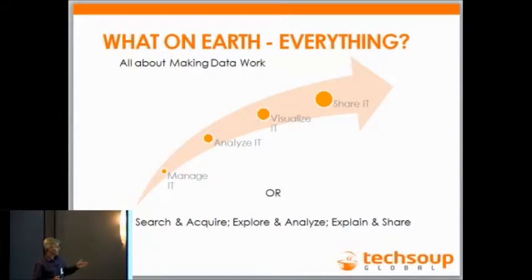What we're really talking about is: you get data, you do something with it, and you explain the results — it's as simple as that. I'm not going to go into a very solution-oriented architecture; this is just at a very high level. I want to give you my findings working with TechSoup and data and give you a blueprint. Distill down all the massive knowledge that's out there and just focus on key patterns and best practices. It all boils down to: search and acquire, explore and analyze, explain and share.